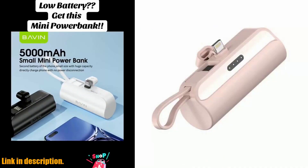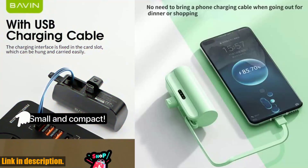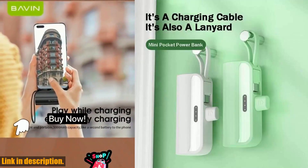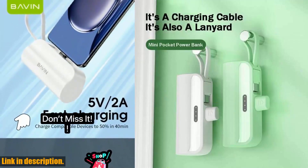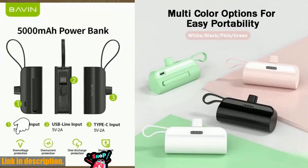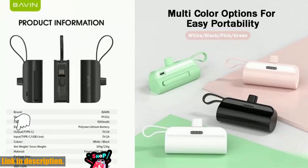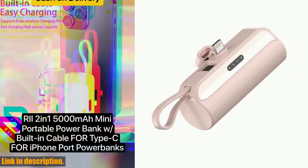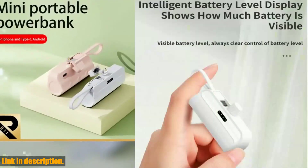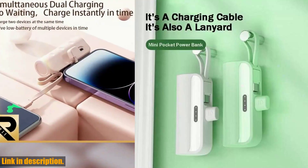Hey everyone, welcome back to our channel. If you are always on the go and need a reliable way to keep your devices charged, you are in the right place. Today we're talking about the Powerbank 5000mAh built-in cable mini Powerbank external battery portable charger. This little powerhouse is perfect for anyone who needs a convenient way to charge their iPhone, Samsung, or Xiaomi devices while out and about. With its compact size and built-in cable, you'll never have to worry about tangled cords. The 5000mAh capacity means you'll have plenty of juice to keep your devices running all day long. You can also use it to charge your tablet, wireless headphones, or any other USB-powered device.